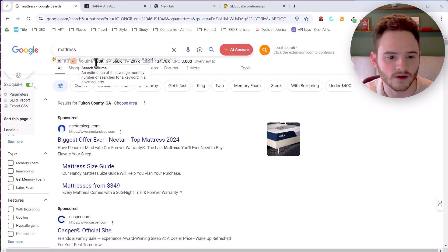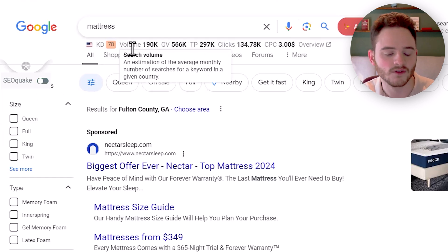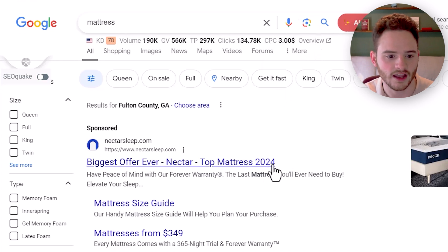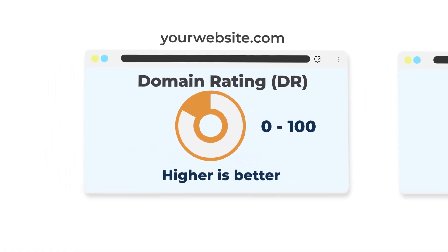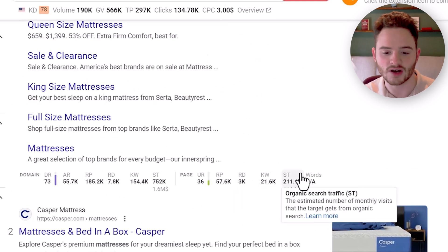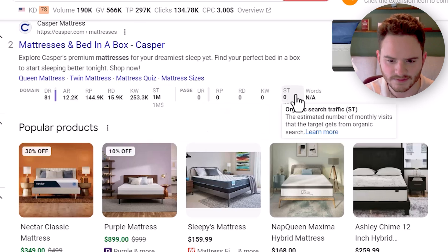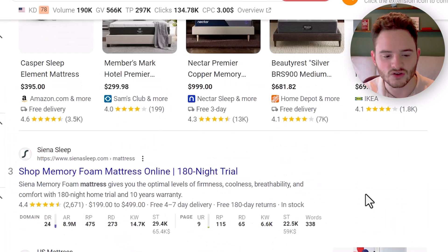Both give you some sort of volume at the top of the search results. With Ahrefs, you get keyword difficulty, search volume, global search volume, cost per click, and an overview that jumps into your Ahrefs account. The magic really happens underneath each search result — it gives you the DR (domain rating) and UR (URL rating), which are link-building metrics. DR measures how powerful the overall domain is; UR measures how powerful that individual page is. It also tells you how much traffic that page gets versus the overall website traffic.